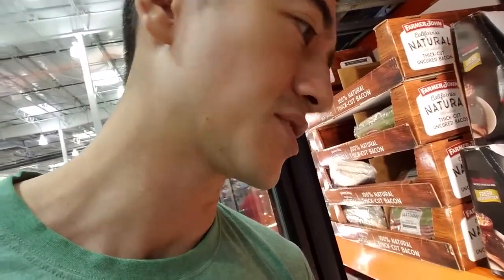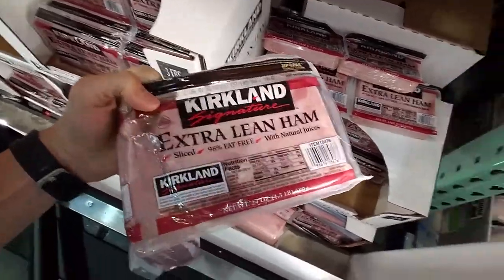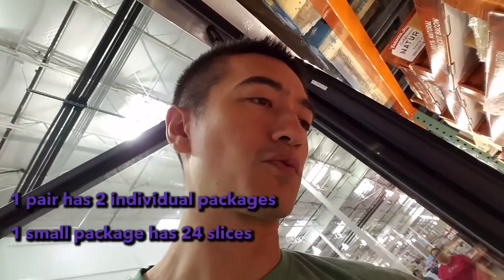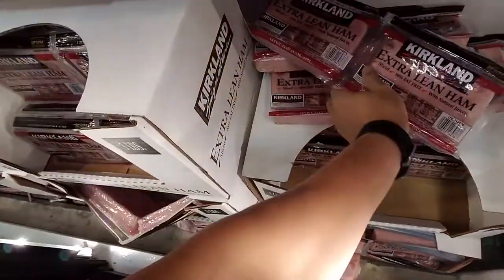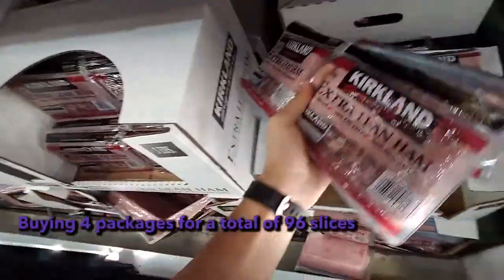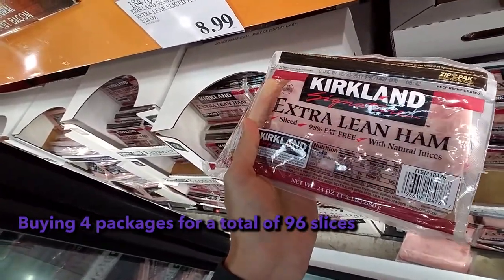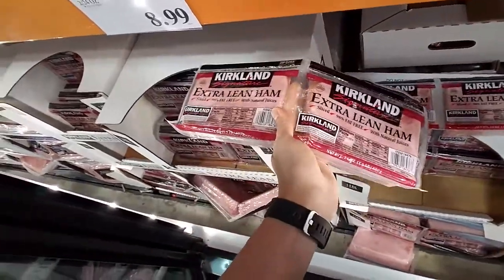All the meal preps I try to have work well with Costco numbers — Costco usually sells things by the dozen or multiples of 12. One pack of the Swiss cheese is 24 slices, so we're gonna grab a total of four packs to get our 96 slices, which works out perfectly for all of the basil egg McThin muffins.